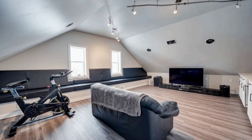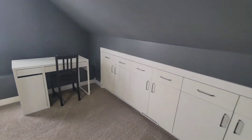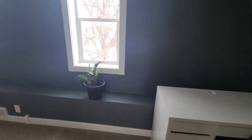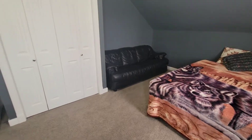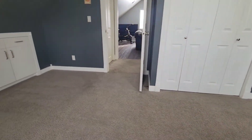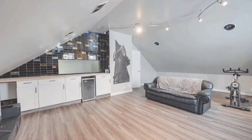Upstairs there is a media room — or you can use that as an additional bedroom — with a bar, and another bedroom that can be split into 2 if you have a large family. Lots of room in this home.